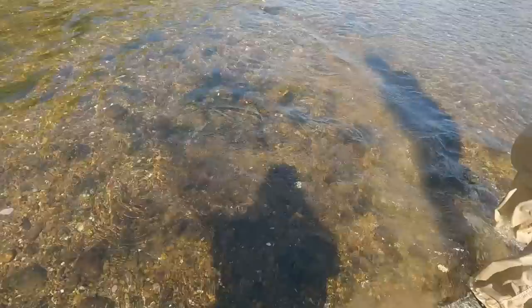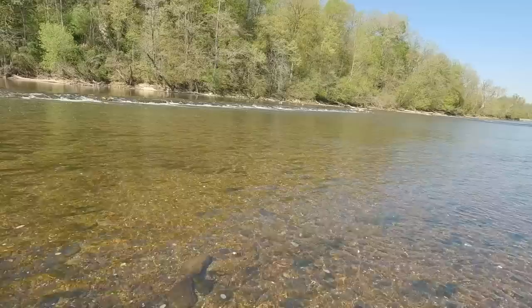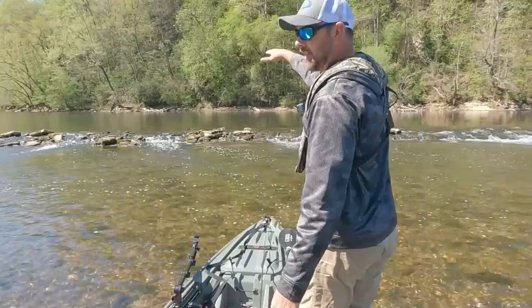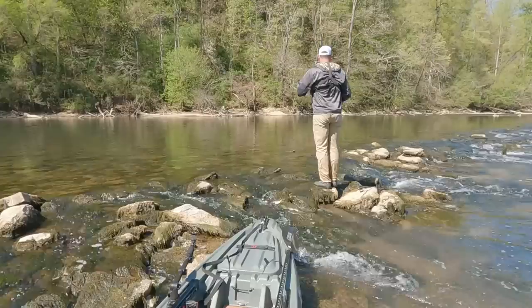I just broke off so I've got to tie on a leader. We're fishing right above this shoal because it's got current and a little bit of depth, so we're going to bring our kayaks over and just fish off this ledge. That was two fish caught and then Josh just broke off on one - there's no telling what could be in there.